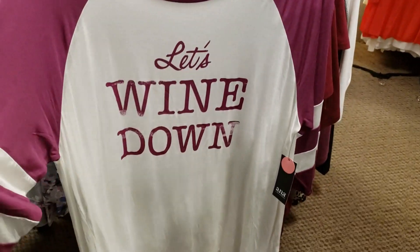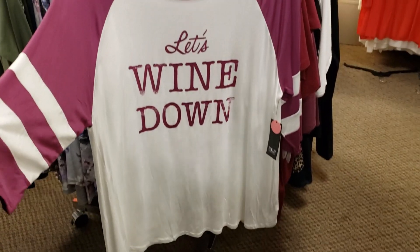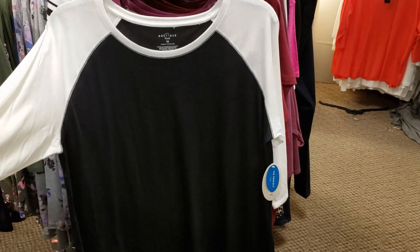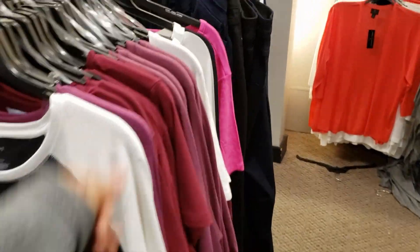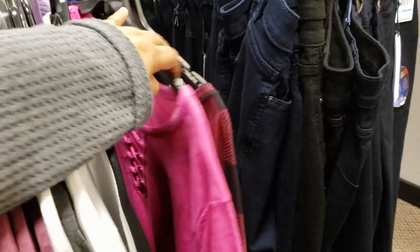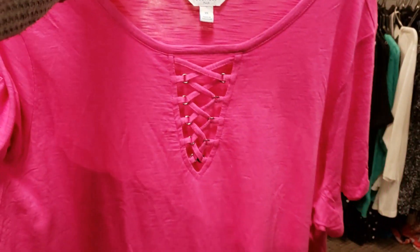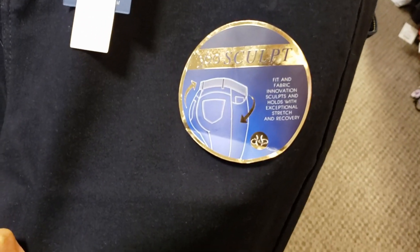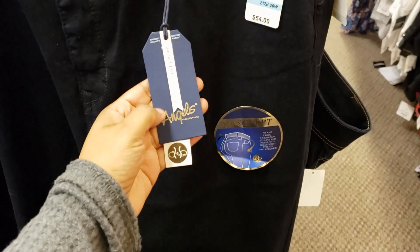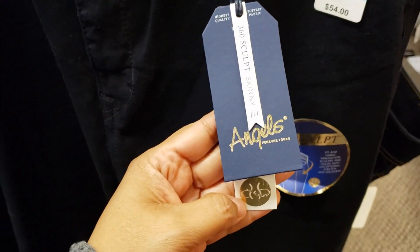Let's wind down — this one is going to be by Anna. They do have your black one with the white sleeve, a couple more patterns. This one's going to have the crisscross in the front, basic pink, 360 sculpt, and it's $54. The brand is Angels Forever Young.